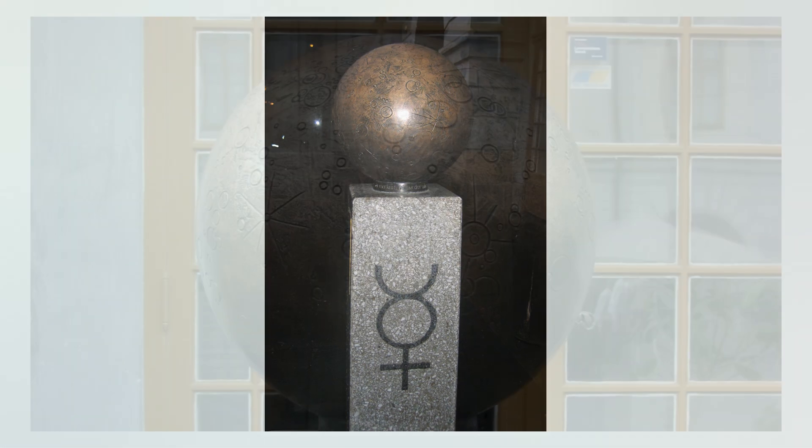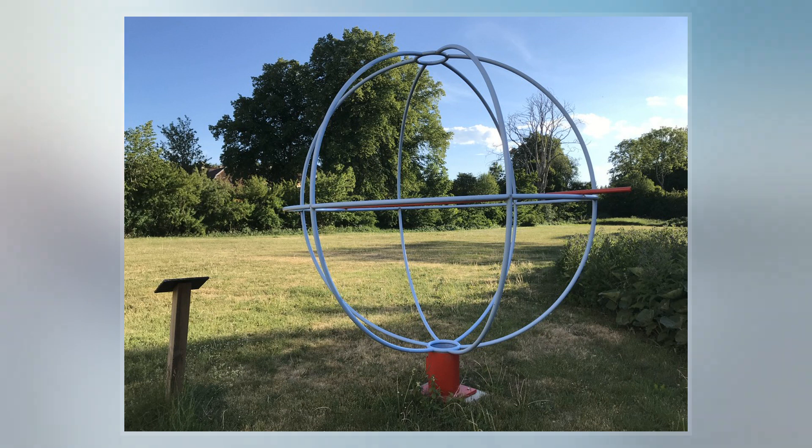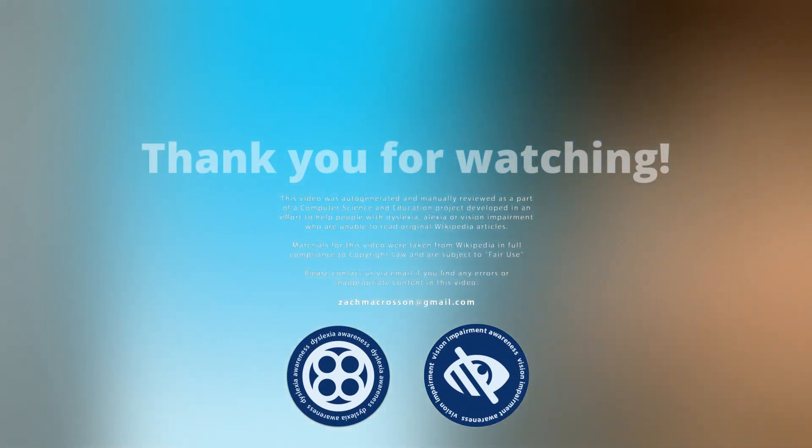The sun is represented by the Ericsson Globe, which is the largest hemispherical building in the world at 110 meters in diameter. To respect the scale, the globe represents the sun including its corona.